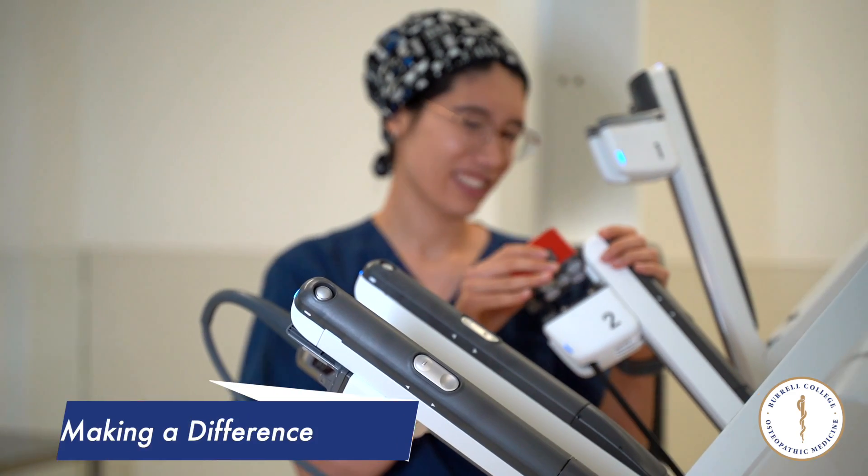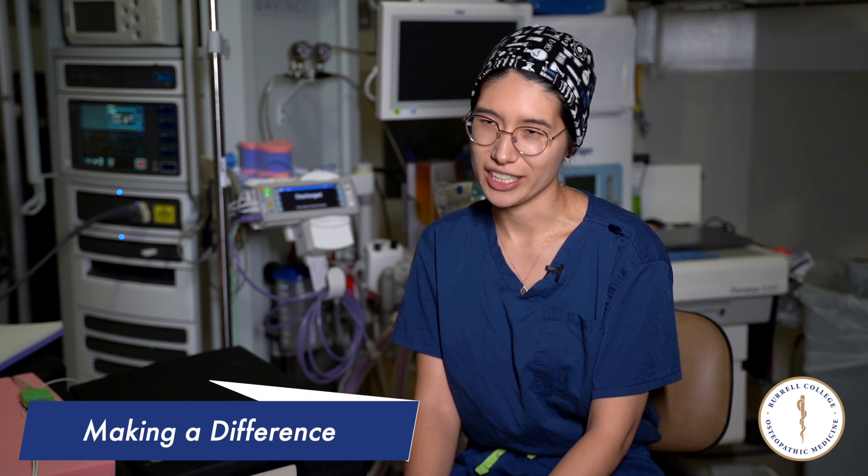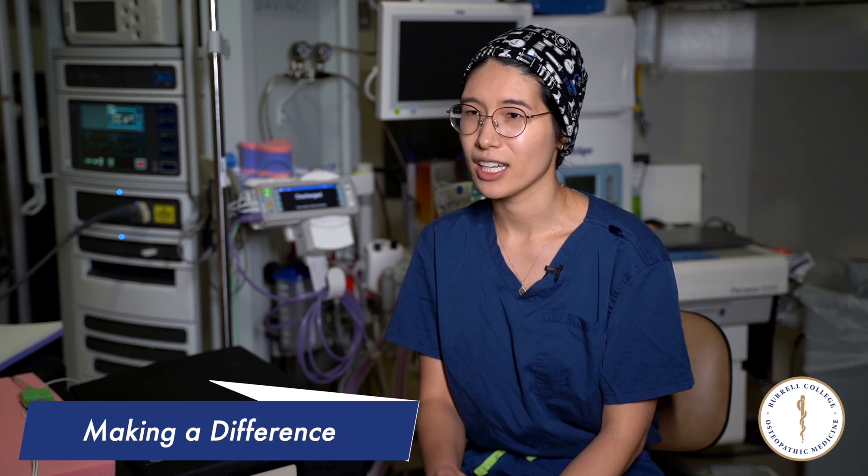My name is Felicia Romero and I am a third-year medical student at Burrell. Growing up, I attended a lot of medical missions where I saw how great of an impact the medical team were providing the people, not only immediate care but also for the long term.